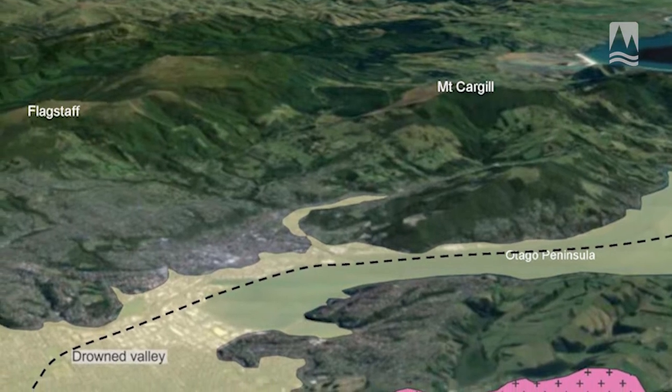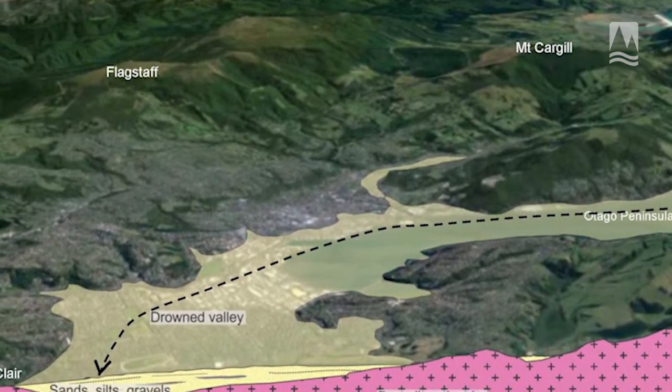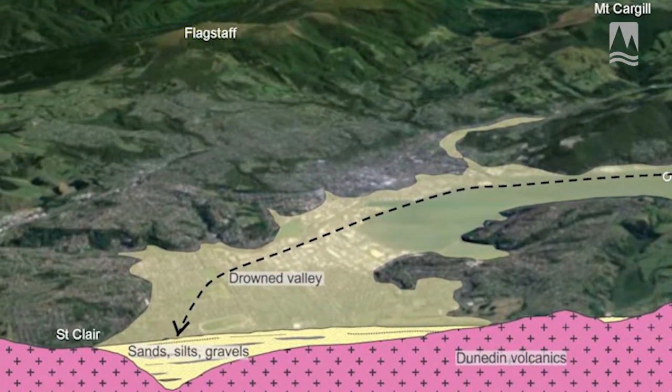What this means is that the sandy, silty kind of matrix that makes up the ground under South Dunedin behaves as a bit of a sponge, and it can easily soak up lots of water after heavy rainfall or during high tide.